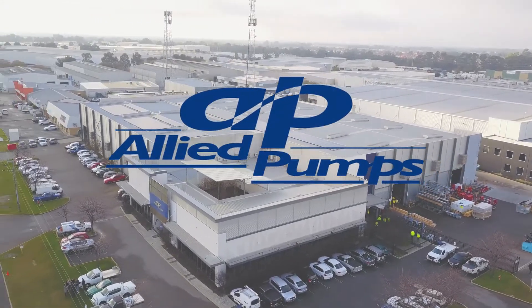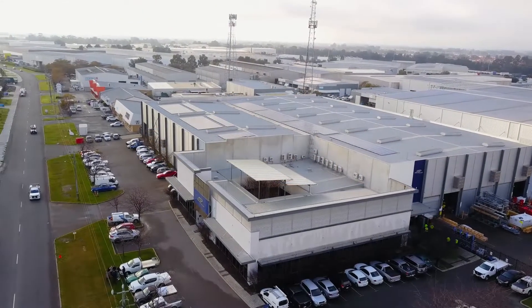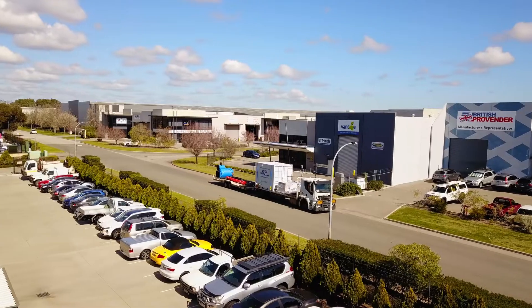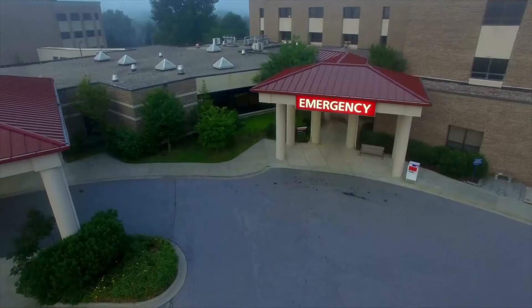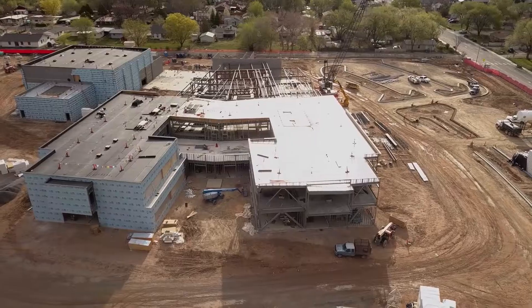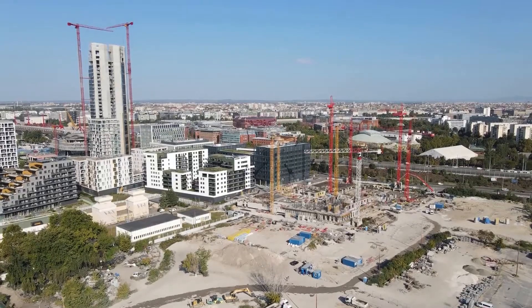Providing building services with leading-edge solutions for pumping, treatment and storage equipment has been our focus for over 30 years. Allied Pumps' engineered solutions facilitate developments including hospitals, apartments, schools and shopping centres across the country.